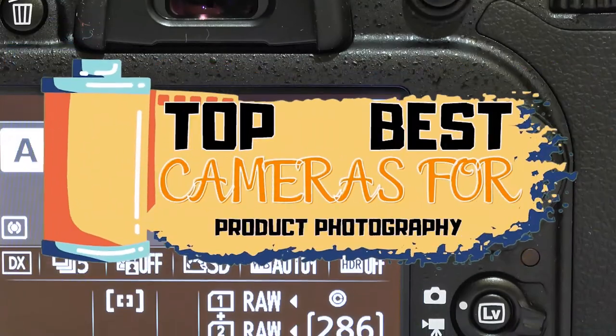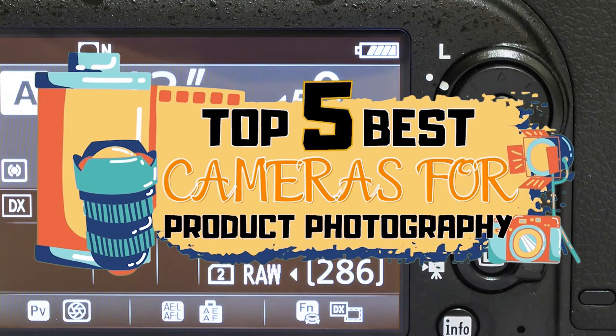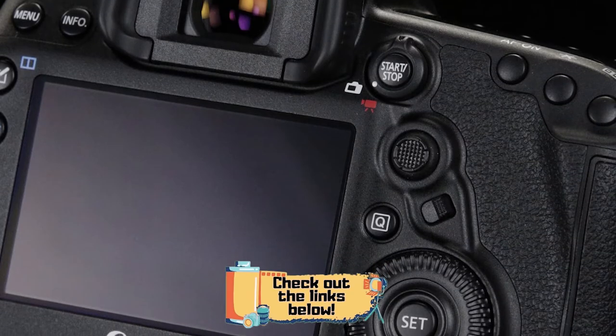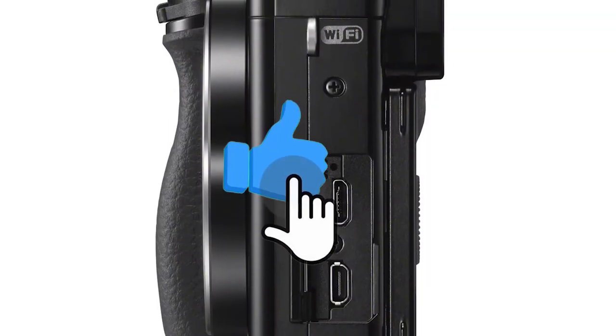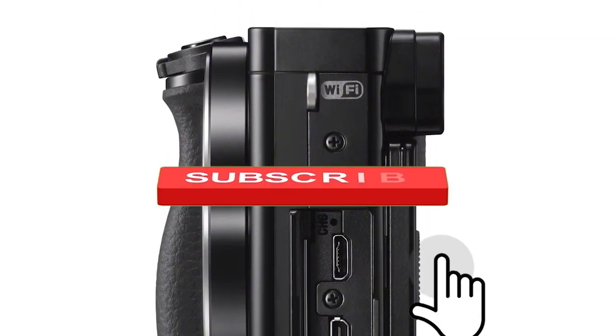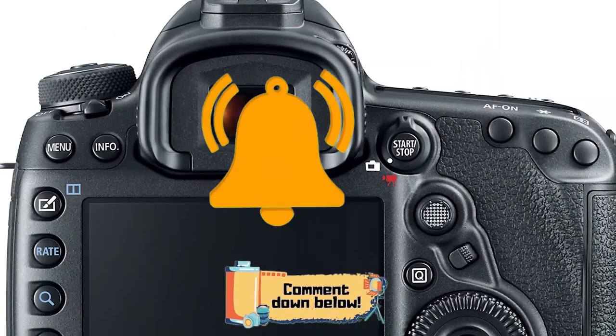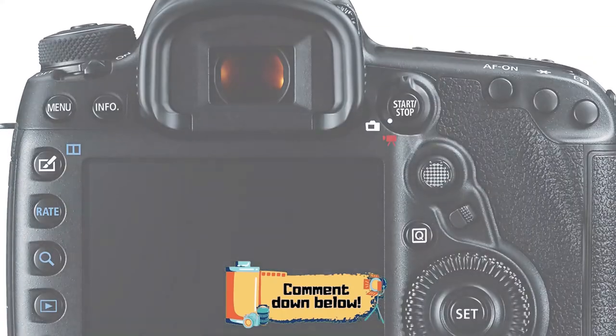There you have it — our top 5 best cameras for product photography on the market. Check out the links in the description below for detailed information and latest pricing. If you thought this video was helpful, please smash that like button and consider subscribing. If you didn't, let me know why in the comments below. Thanks for watching and I'll see you in the next video.